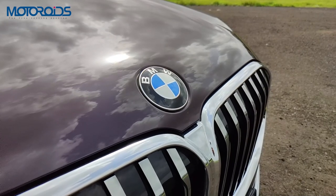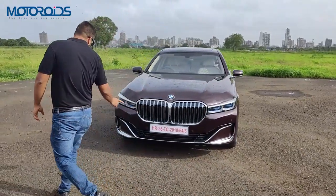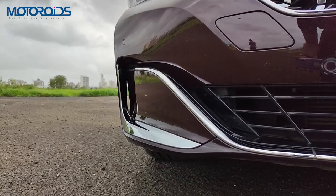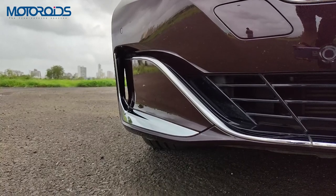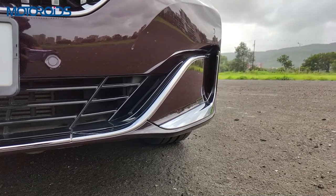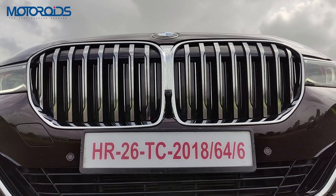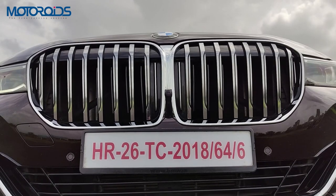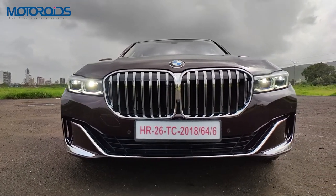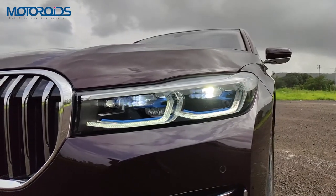This is one of the biggest grilles you'll find on any limo. BMW went so big because Chinese customers love larger grilles. The BMW logo is also 15% bigger than on the previous car. On the lower bumper, where you'd normally have air intakes, you now have air deflectors which channel air toward the wheels and out through another vent, reducing turbulence and tire noise inside the car while improving aerodynamics.